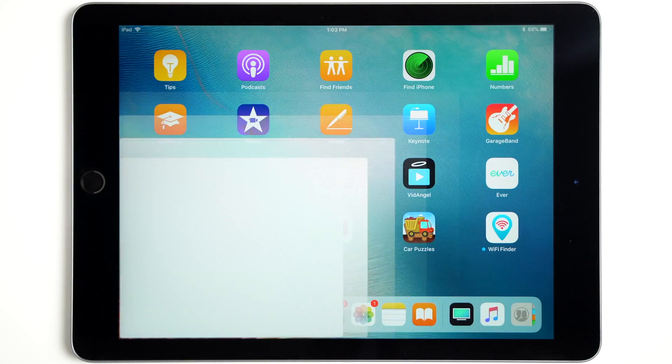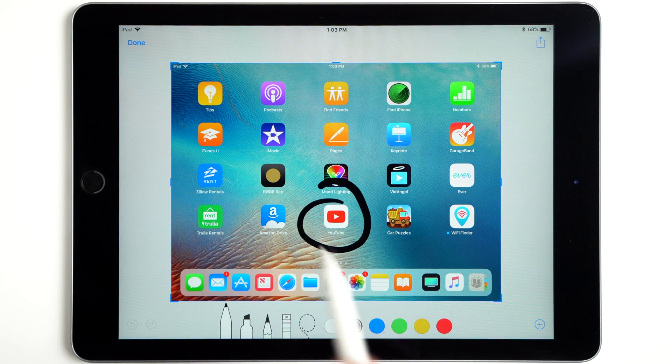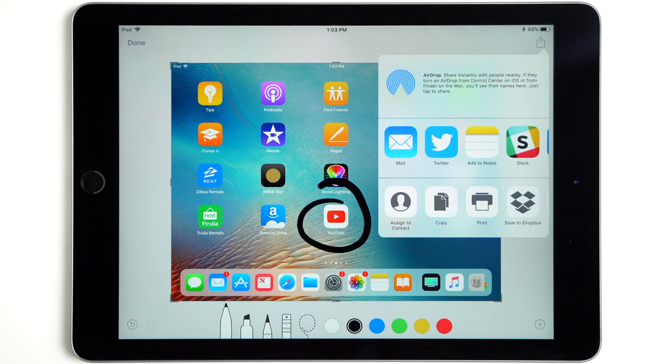Every time you take a screenshot, a small picture-in-picture box will appear in the bottom left corner of your iPad's screen. Just tap on the pip to open it up, allowing you to instantly mark it up and share it.